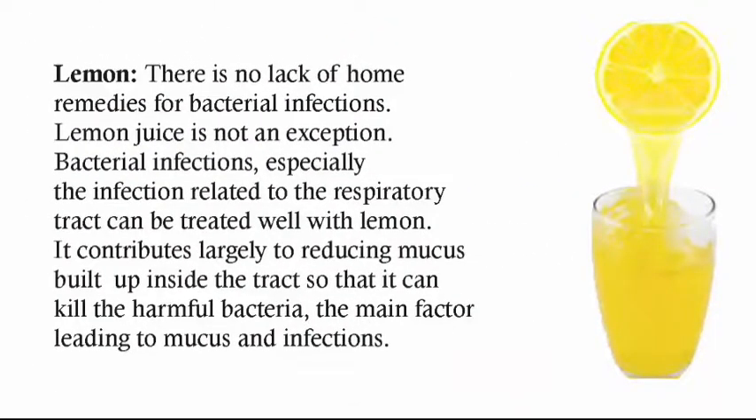Lemon. There is no lack of home remedies for bacterial infections, and lemon juice is not an exception. Bacterial infections, especially those related to the respiratory tract, can be treated well with lemon. It contributes largely to reducing mucus built up inside the tract so that it can kill the harmful bacteria, the main factor leading to mucus and infections.